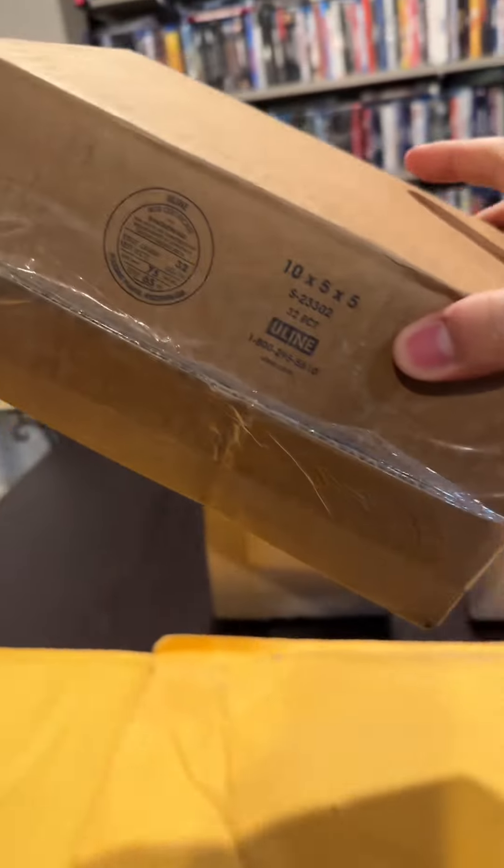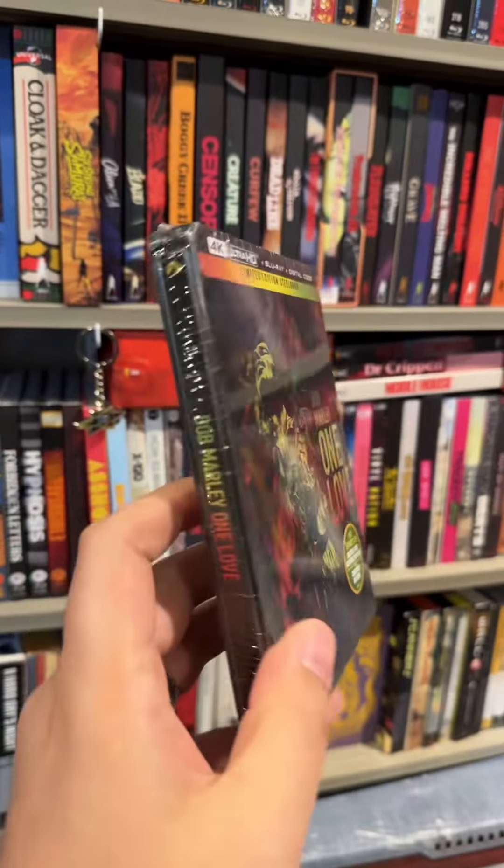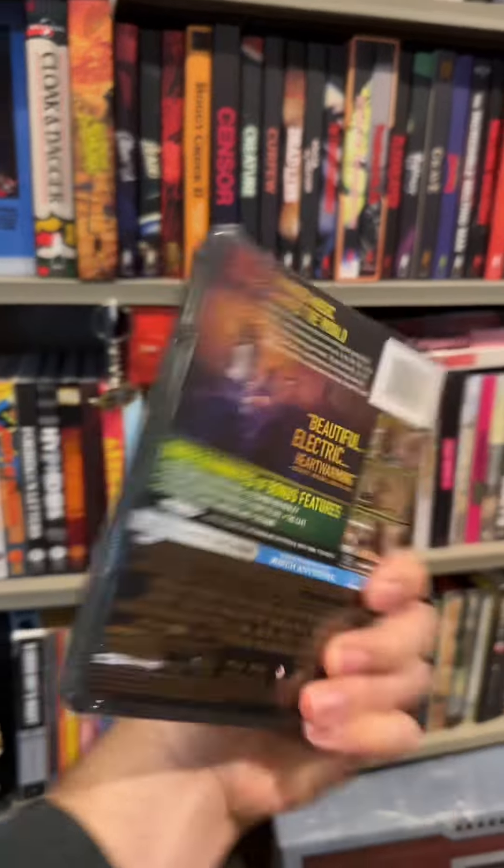Let's do a box next. This one is from Paramount and I'm really hoping that it's not damaged because this box came in super beat-up. Out May 28th, we have Bob Marley One Love in this glorious 4K steelbook. Anytime I get a steelbook I gotta open the sucker up.